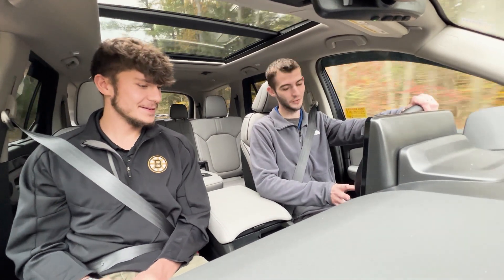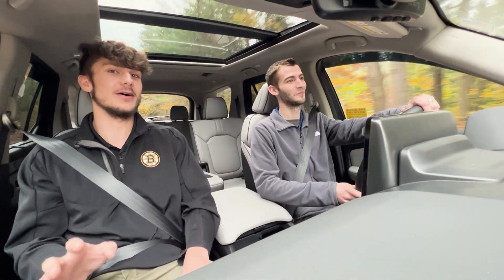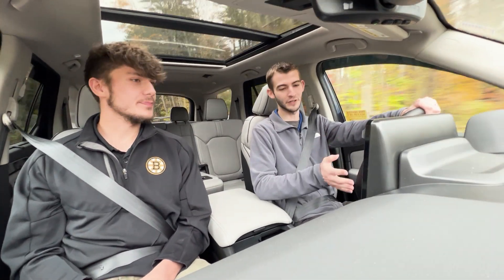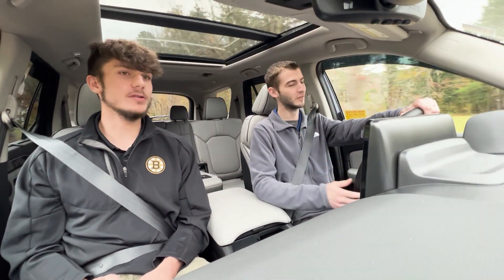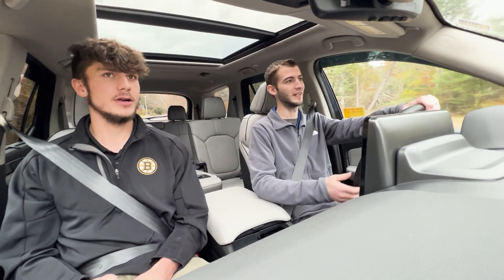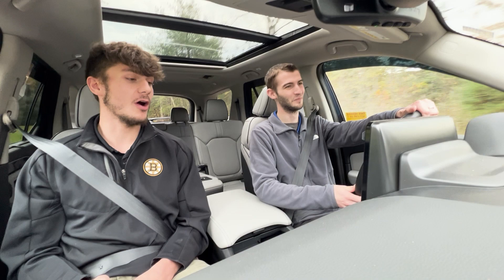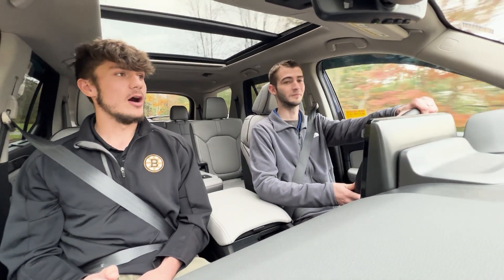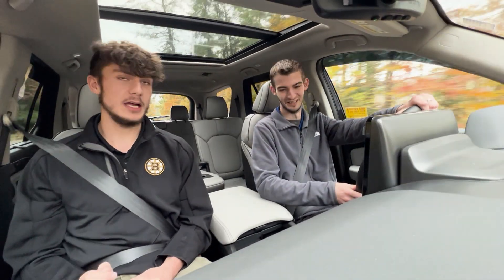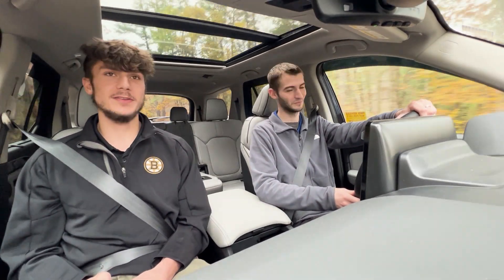It lives up to the name — it definitely does. There is no shortage of options in here. This thing is loaded to the brim. Everything in here has a purpose. It's gonna run you about 50 big ones, but honestly for this car, for that price, I think it's worth it. For everything you get with the car, that's definitely a comfortable price.